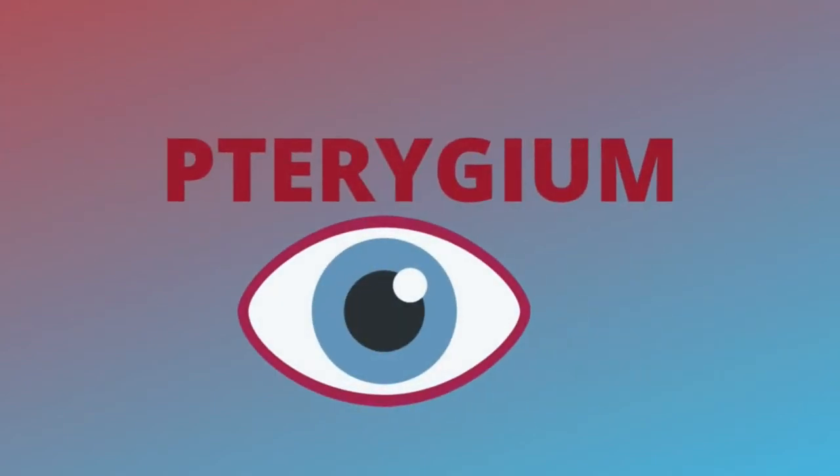Hello everyone, welcome to MedSmashers. Today I am going to discuss about pterygium. It is a very important topic, so let's start.